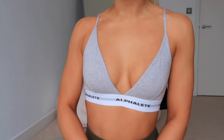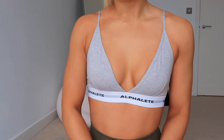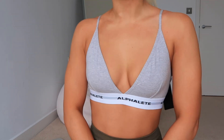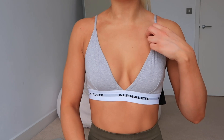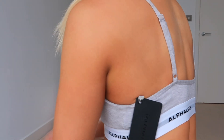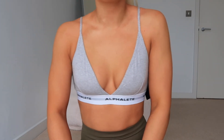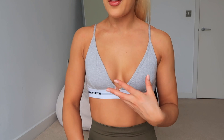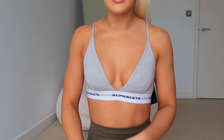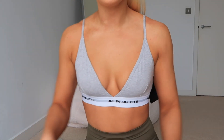It's got a little seam here and it is quite flattering. I have very small boobs and it has adjustable straps at the back. It's not my favourite Alphalete product — it's not like their usual stuff. It is very comfortable and I probably would just wear it for chilling at home.